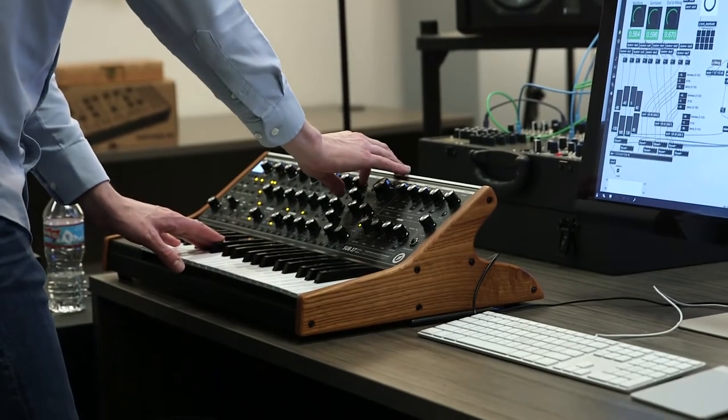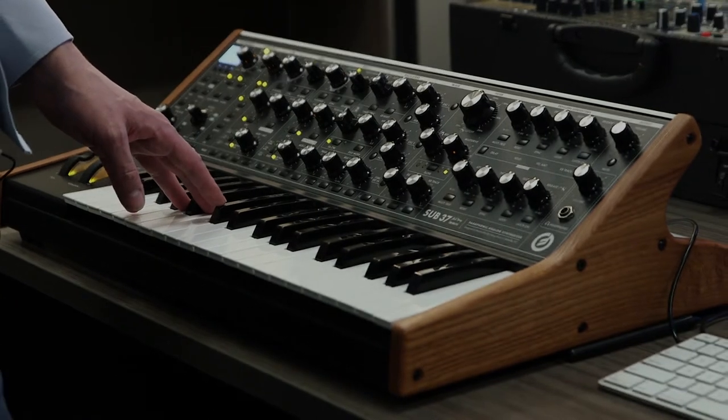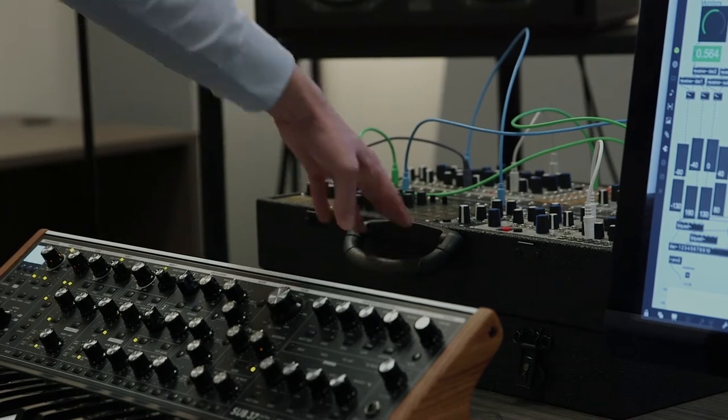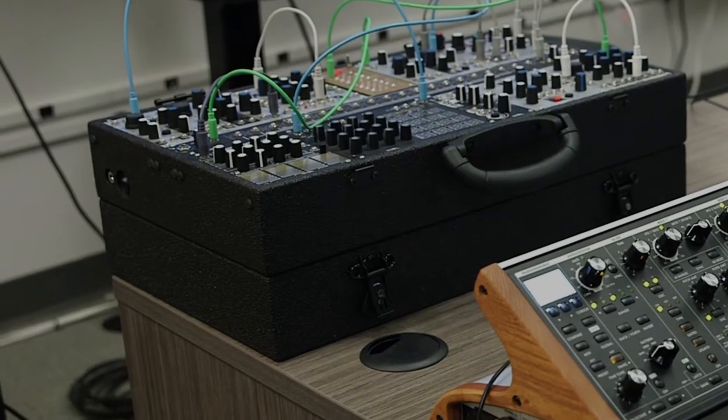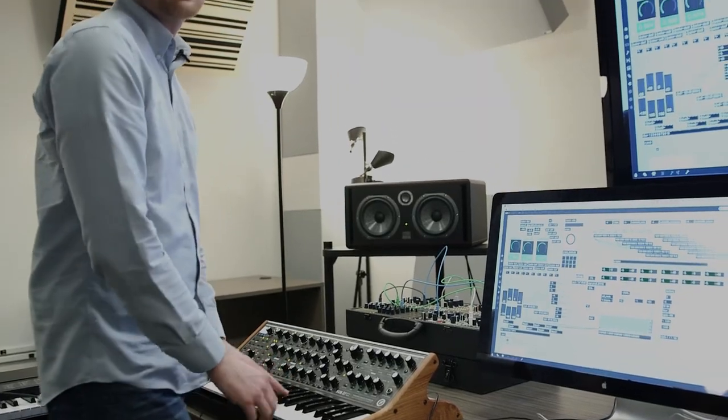Moog is kind of the iconic name in synthesizers, so we're lucky to have a Sub 37 in here. This guy here is a Eurorack — it's a modular synthesizer with lots of different modules you can swap out, and it makes all kinds of weird sounds.